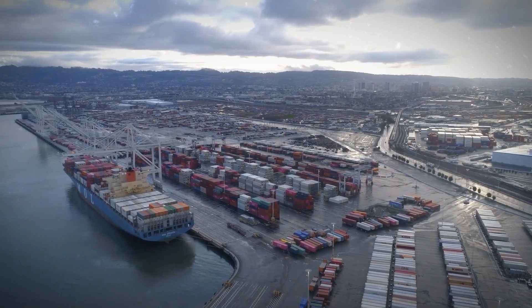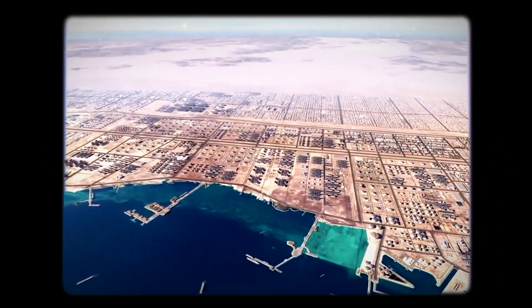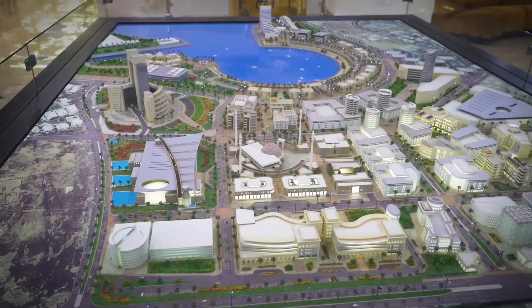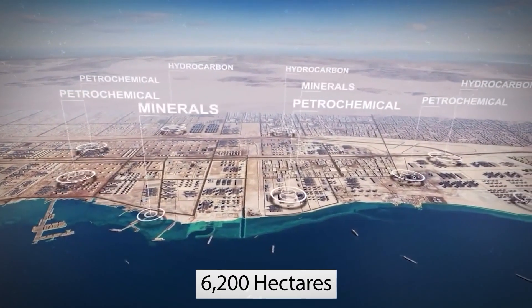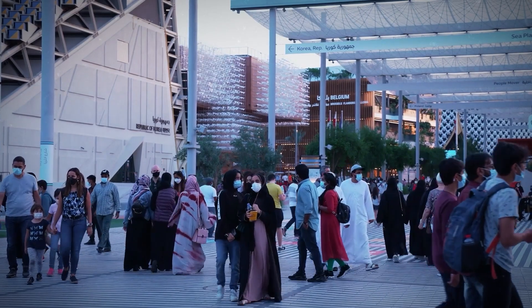Expansions are also taking place at the port. On behalf of the Royal Commission, Bechtel manages and supervises the project. The objective of Jubail 2 is to maximize economic and social benefits for the kingdom and to further strengthen its globally competitive petrochemical industry, by expanding Jubail Industry City by 6,200 hectares, supporting Saudi Arabia's national development strategy.